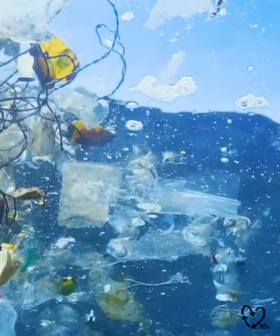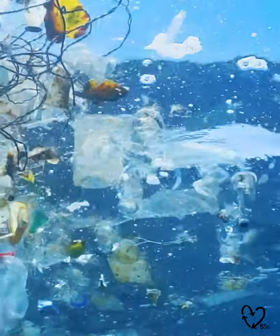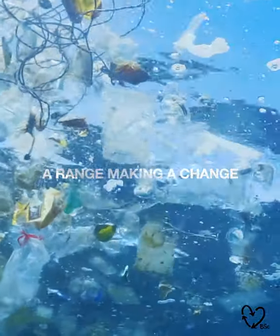As a company, investing in recycled materials diverts plastic from entering our oceans. That's what this is all about.